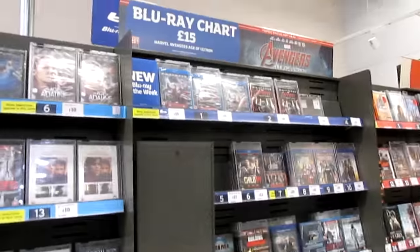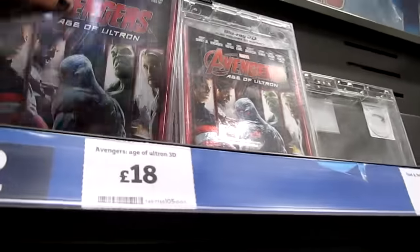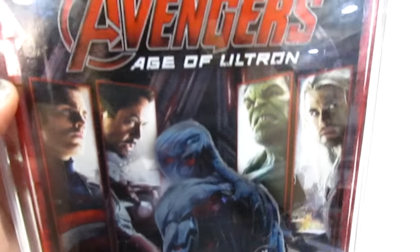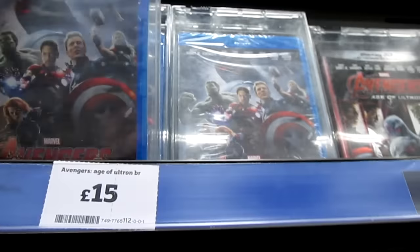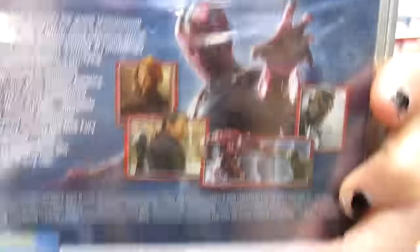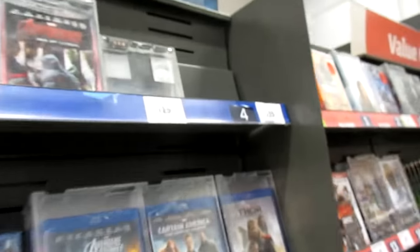Here we are at Sainsbury's. And look, there it is — Avengers. Here's the 3D one for £18, which I thought was a great deal because I thought it was going to be £20 or a little bit more. I will be doing an unboxing of this as well. And here is the regular Blu-ray — it's a shame it doesn't have a slip cover. You can see the Hulkbuster on the back there, which is really cool. The Blu-ray does have more special features than the DVD.